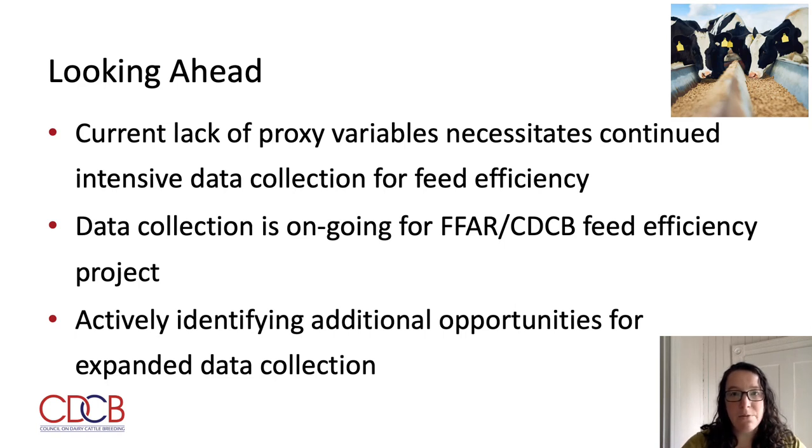Looking ahead, we currently lack any silver bullet proxy trait that will allow us to evaluate feed efficiency without such intensive data collection. Research is ongoing as part of the FFAR CDCB project to identify any proxy measures that may exist. However, we know the impact of improving feed efficiency and the importance of having recent data closely related to the current population. With this, we are continuing to collect data for the ongoing FFAR and CDCB feed efficiency project, and also actively working to identify additional opportunities to expand and continue this data collection.